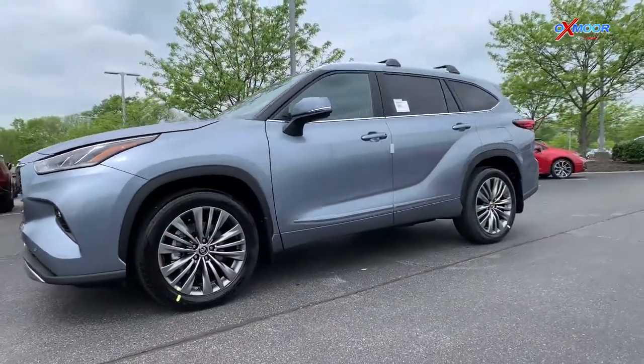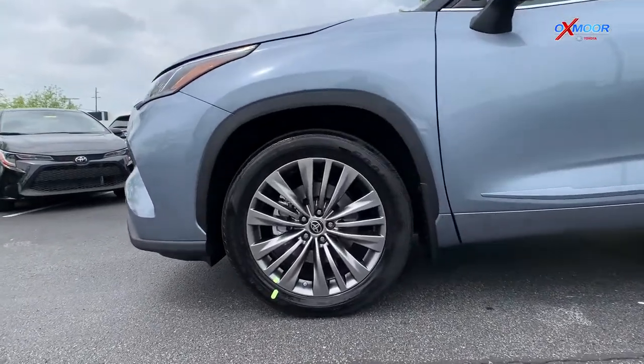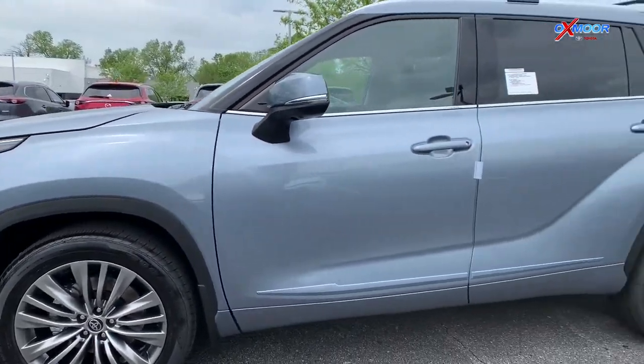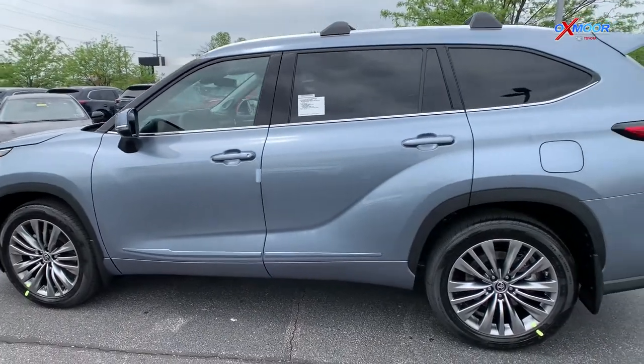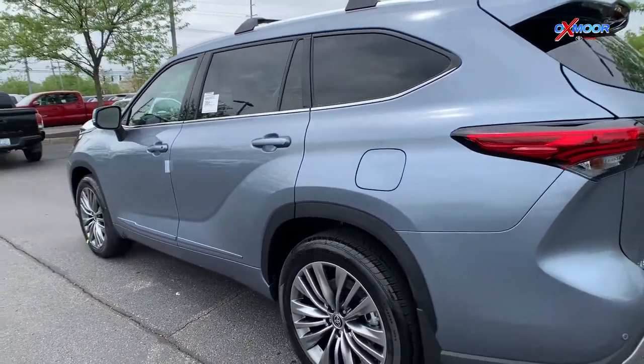Coming around to the side, these are equipped with the 20-inch alloy wheels and they do come with a temporary spare. This Highlander is also going to be all-wheel drive with dynamic torque vectoring and multi-terrain select with the dial — we'll show you that as we get inside the vehicle here in just a moment.